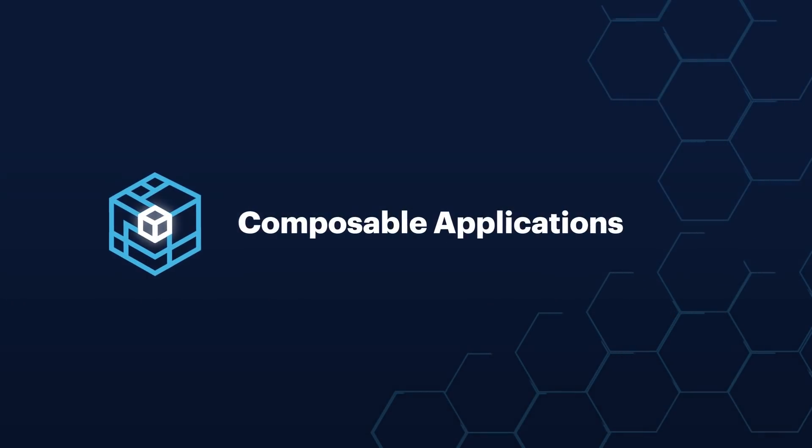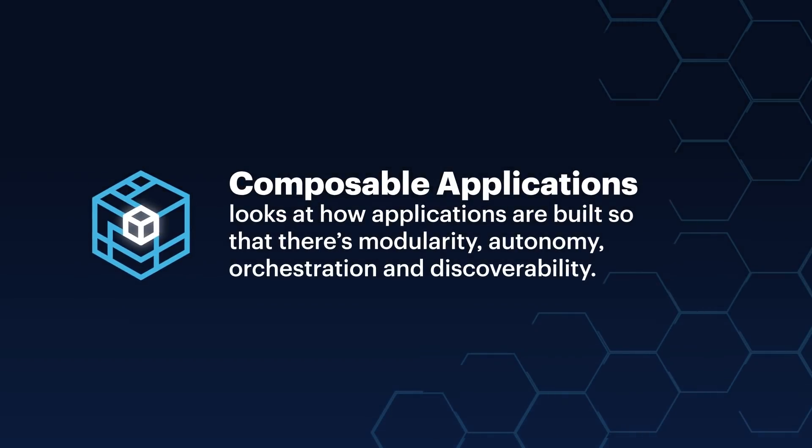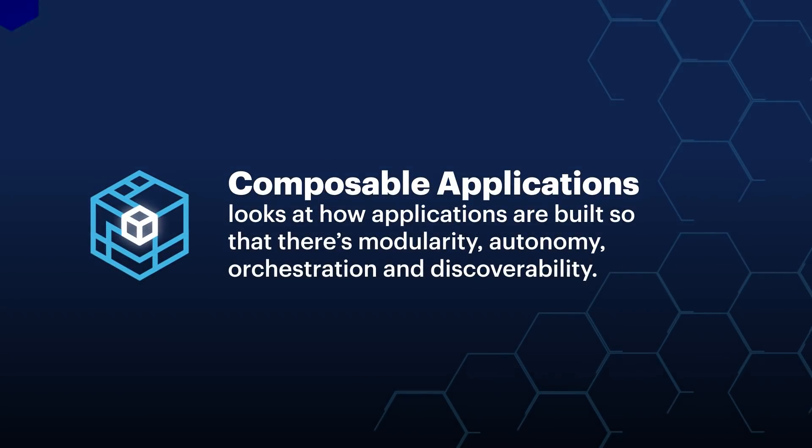These are cloud-optimized architectures that allow for the use of modern languages and modern frameworks that make it easier and accelerate digital business delivery. Composable applications is looking at how applications are built so that there's modularity, autonomy, orchestration, and discoverability.